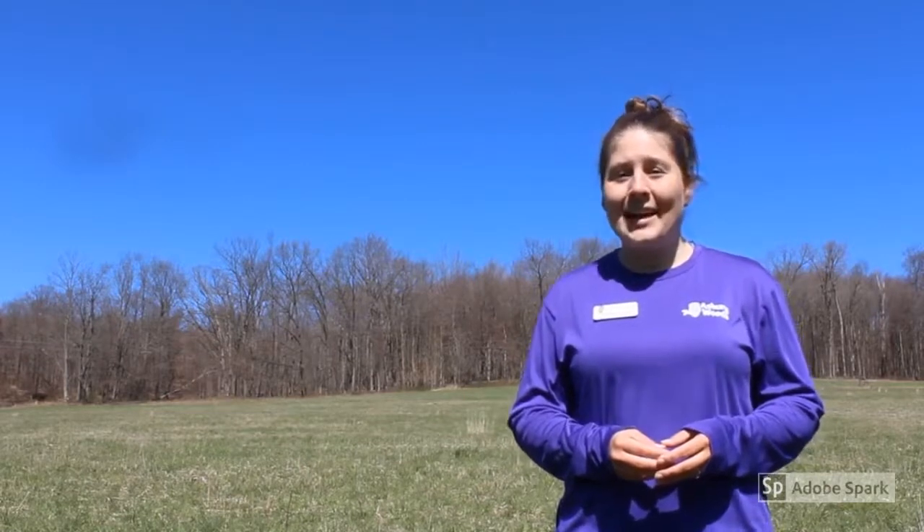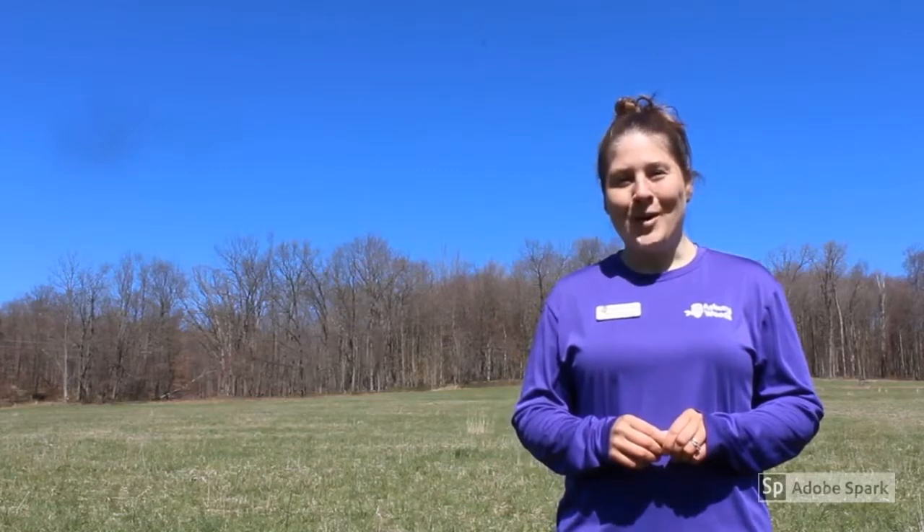Hello and welcome to another Asbury Woods virtual visit. My name is Melissa Goodwill and today we are in my backyard where in just a few short weeks this entire field is going to be covered in native grasses and wildflowers and it's going to be crawling, quite literally, with all sorts of interesting bugs, beetles, spiders and more. Today we're going to be talking a little bit more about some of the beetles that may call this field home.